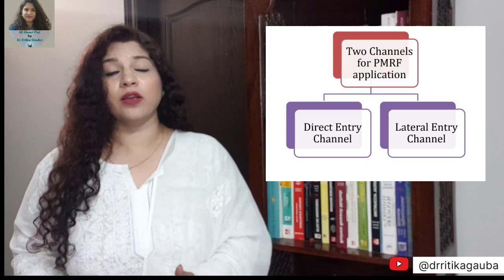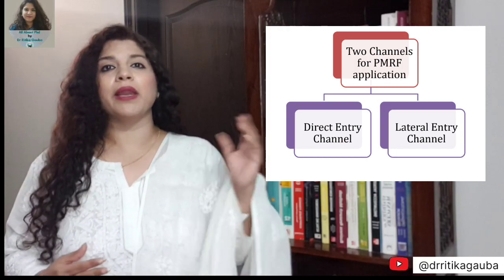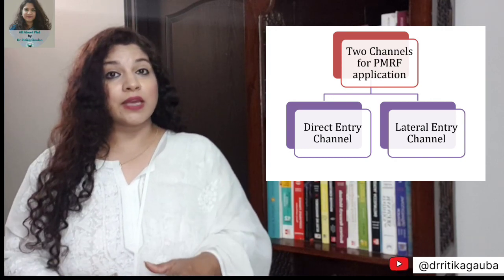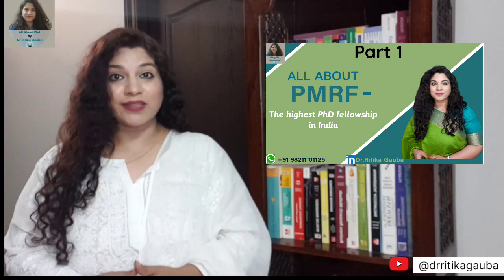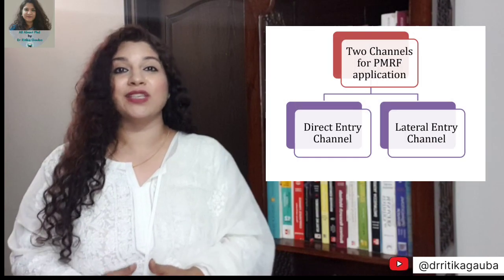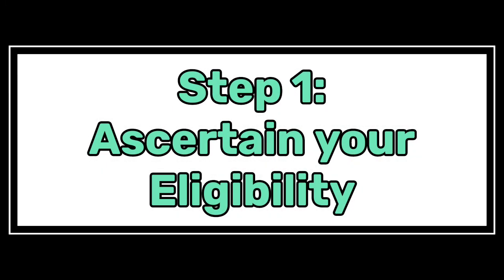There are 2 ways through which you can avail this fellowship. First is the lateral entry channel, which is for students who have already started the PhD program and are currently in their first or second year. The lateral entry channel is discussed in great detail in the first part of this video. In this part, we are going to dedicate it to the direct entry channel. Let us start with what is the eligibility criteria for the direct entry channel.